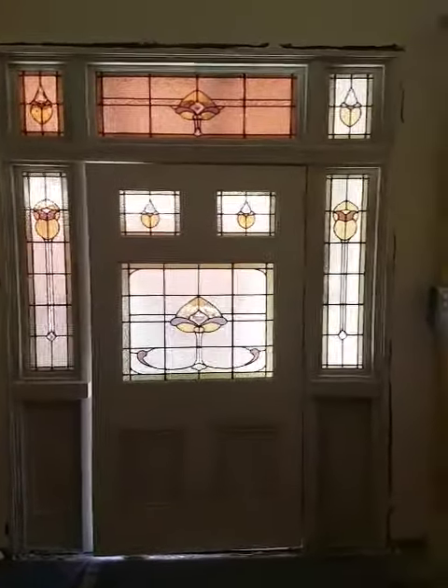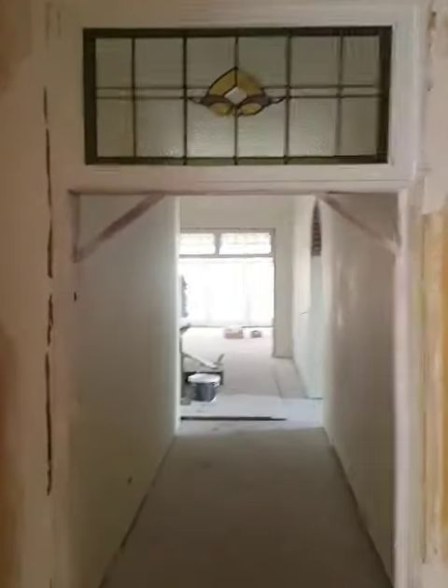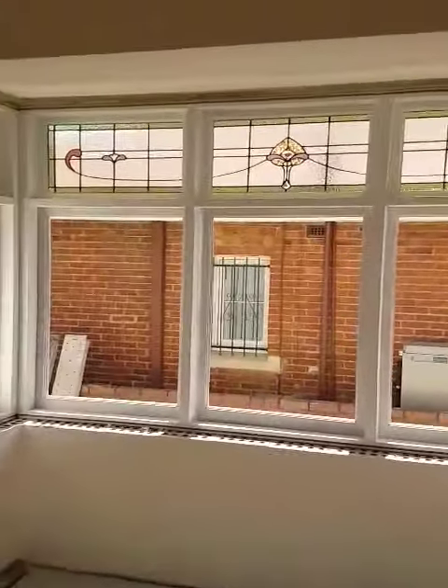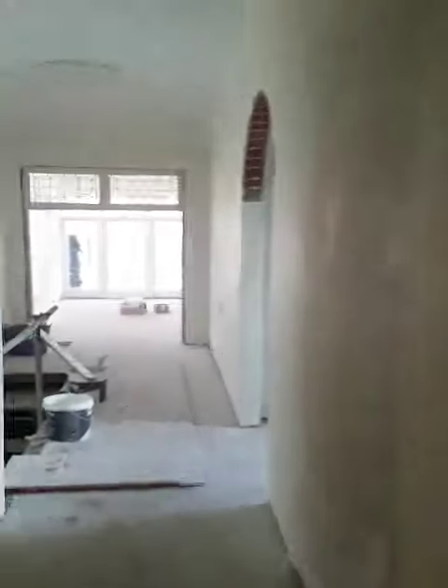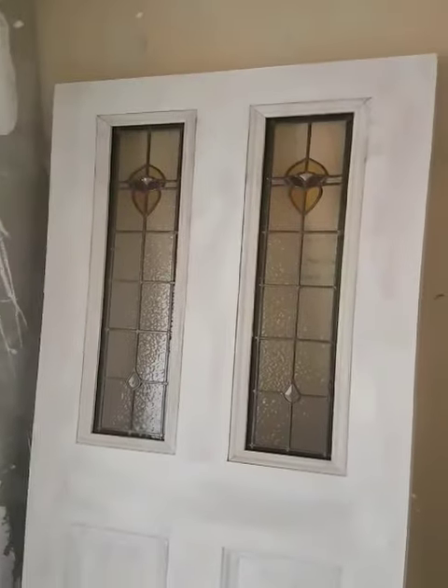So our front entrance — got a hallway transom. Bedroom. Bathroom. Two art deco panels that were to match existing doors that are yet to be installed. Another transom. It's a door for the hallway.